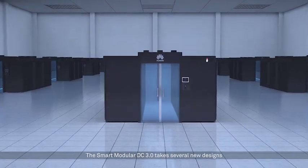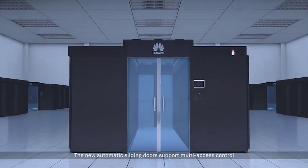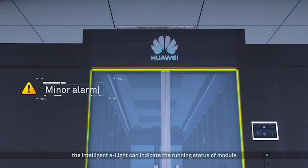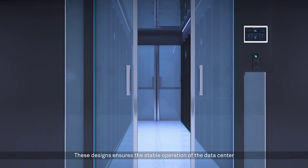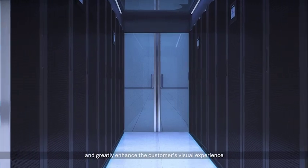The Smart Modular DC 3.0 takes several new designs. The new automatic sliding doors support multi-access control. By interacting with the monitoring system, the intelligent E-Lite can indicate the running status of the module.